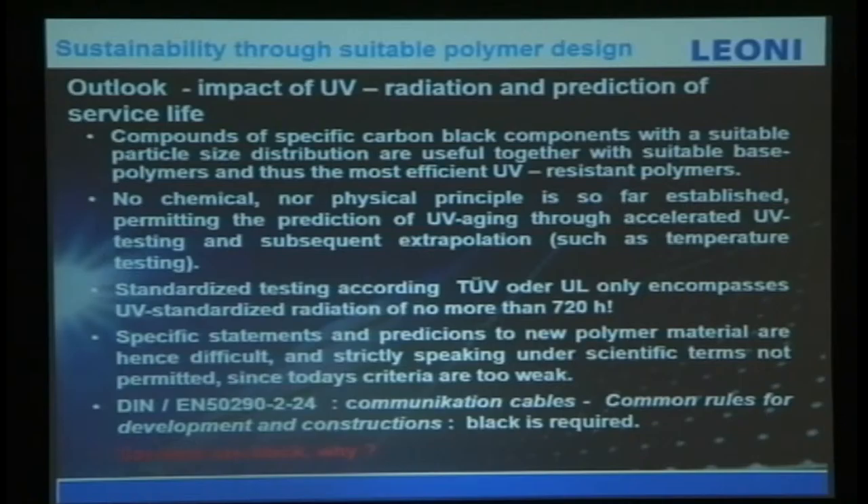In the market, people just buy cables with no specific criteria for what type to use — that's why I'm here today. For example, a communication cable has an EN standard requiring black color only. Another example: car tires — why not red, blue, or white? Why black? Because black is good for heat dissipation and UV resistance.